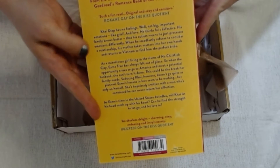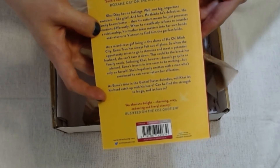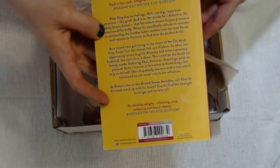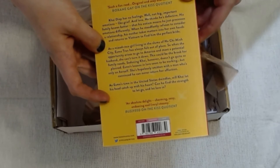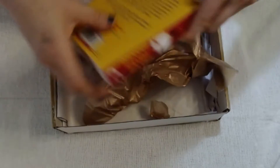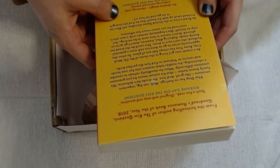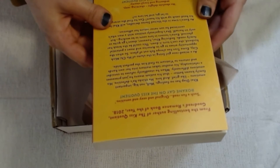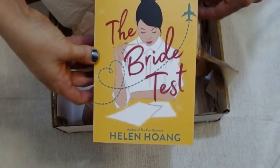Our male main character's name is Kai — he is on the autistic spectrum. His mother, after he refuses to search out a relationship, goes to Vietnam to help him fall in love. From the sound of it, it seems like perhaps someone comes back with mom. Our female love interest is Esme Tran, and she is living in Ho Chi Minh City. She has the opportunity to go to America but seems to have some trouble seducing Kai, and she has a limited amount of time in the US. So we're on a timetable, people — this sounds really great, I'm very excited.